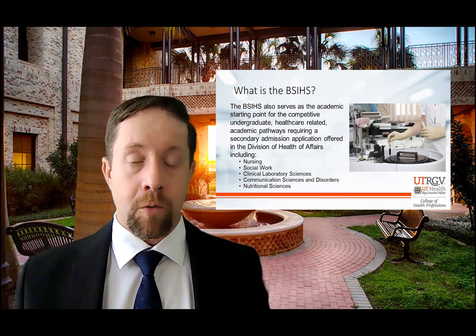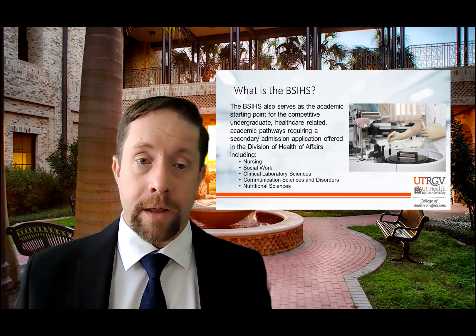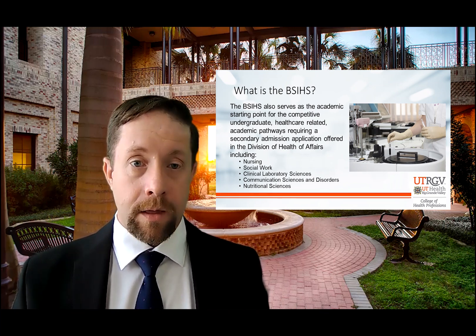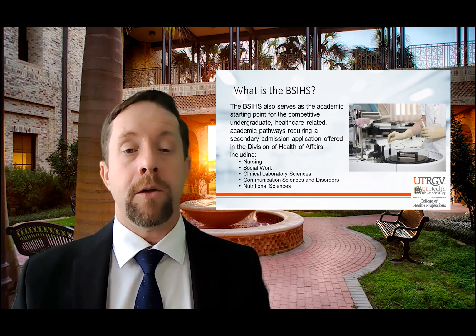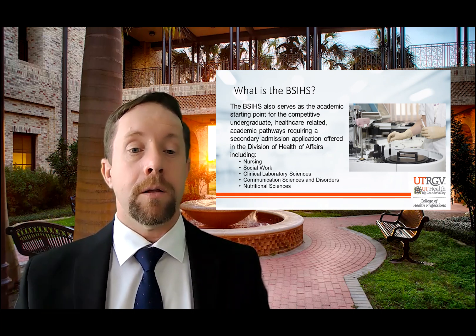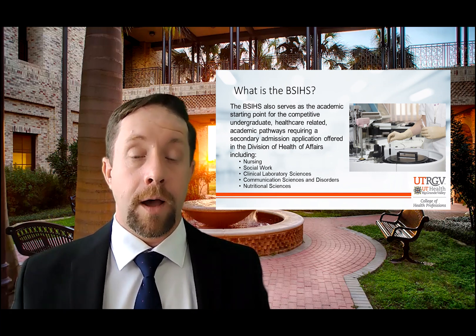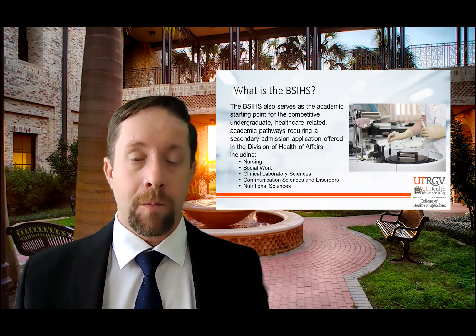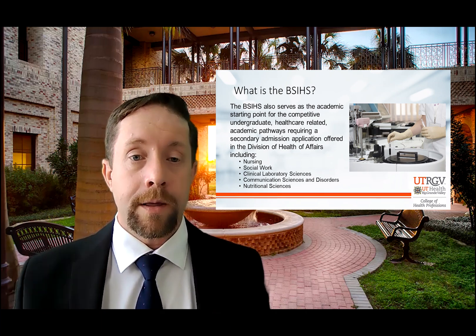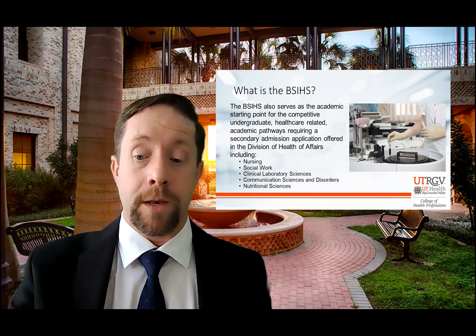We've designed this program so that you can get all your prerequisites in and complete your gen ed core. Then when you're ready to apply — if you apply to these programs and get accepted — we will execute a change of major and you will become a nursing major, a social work major, a CLS major, a nutritional sciences major, or a COMD major. So this is for your benefit. Right now in Apply Texas, you still pick the career you want, but behind the scenes we're going to work a little bit of magic to make sure you get the support you need.